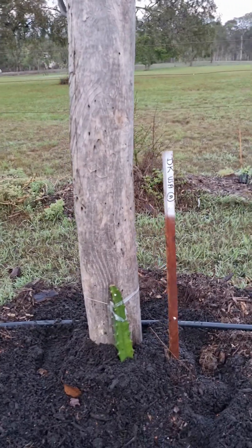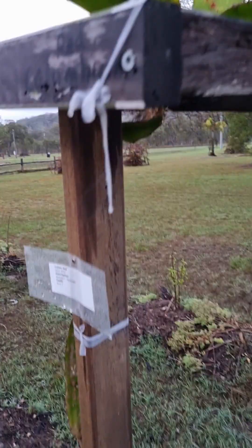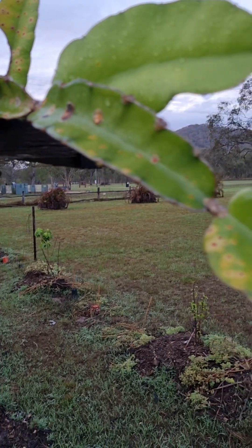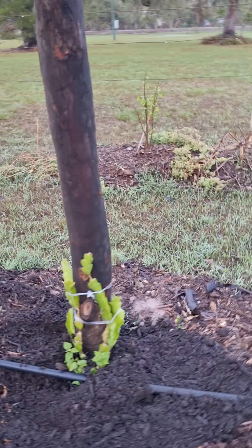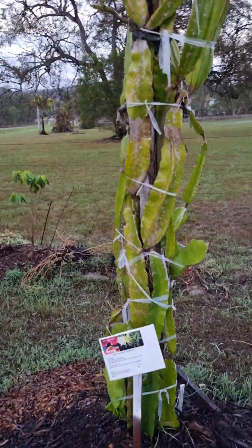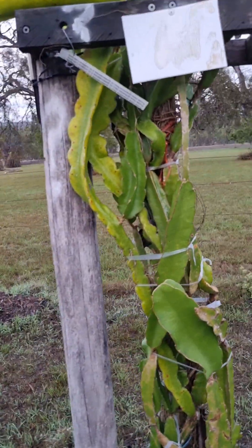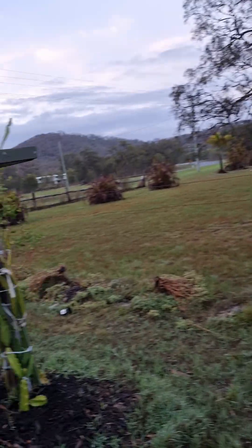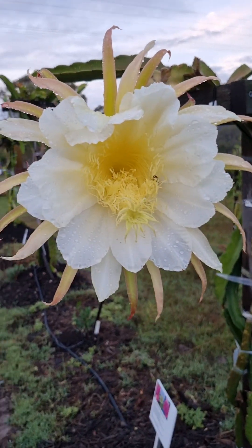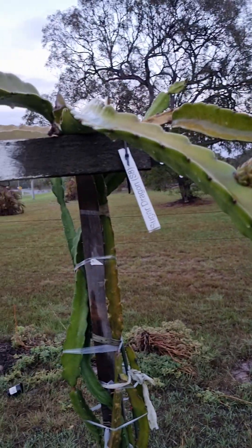We've got Purple Megalanthus — another one of my favourites, a bit sherbety. Desert King, US Cuban Red — pretty hazardous with rust and rot, not a big fan. Richard Scots Purple — same thing, not the best with rust. I think this one is Purple Haze but it's actually a red, so it's not Purple Haze. I try to keep one variety per post so we know exactly what we've got. Sugar Dragon, Sugar Dragon.